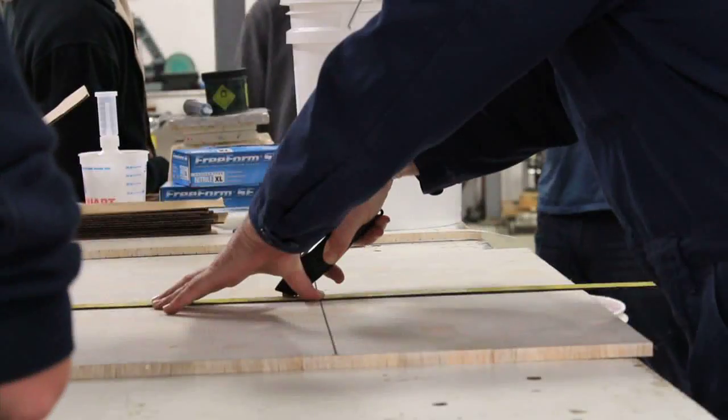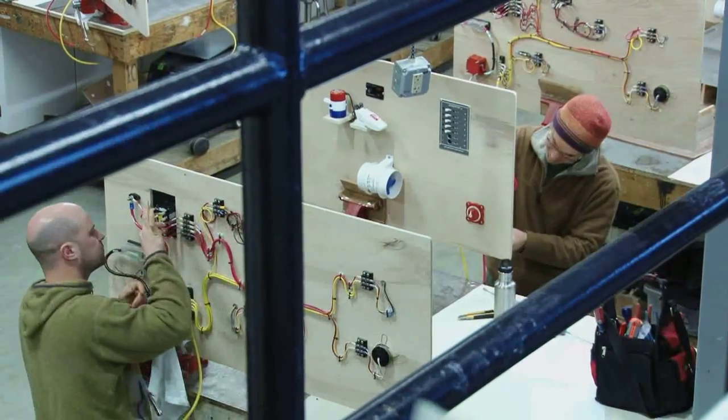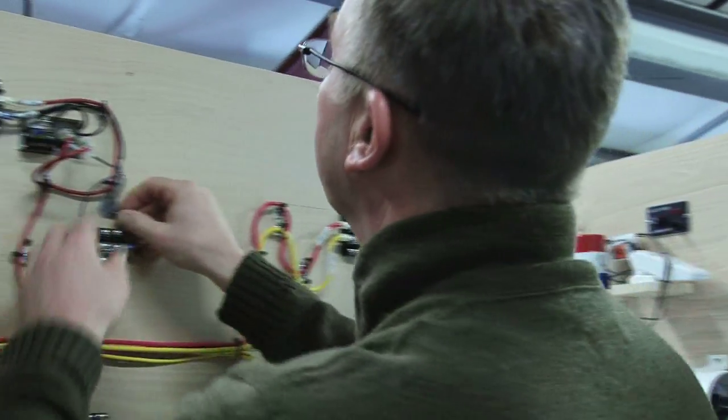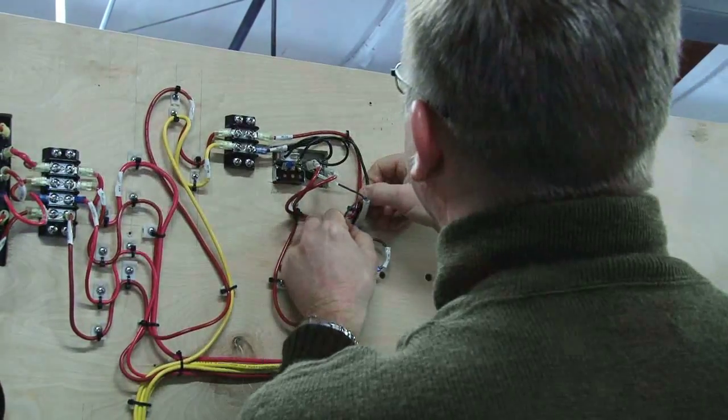No skills are really required. Every student comes to the school with different skill sets, so we start with the basics, with theory, and build from there. We spend a tremendous amount of time on electrical, both DC and AC.